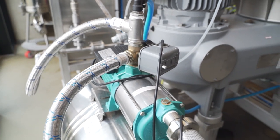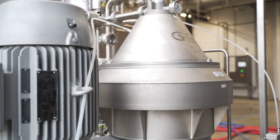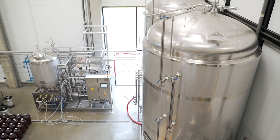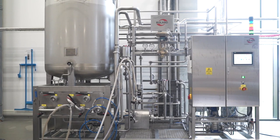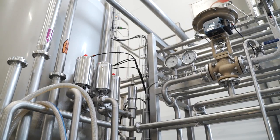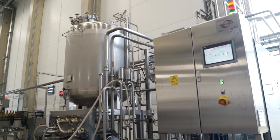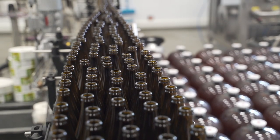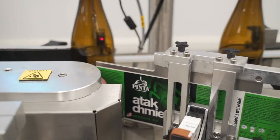Once the aging process is over, the beer enters a centrifuge where it is clarified and hops and yeast deposits are removed. Then it is transferred to a flow pasteurizer, where the beer taste stabilizes and its fitness for human consumption is extended. Pasteurization takes place at a temperature of 70 degrees C, which slightly affects the taste and aroma.